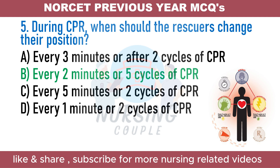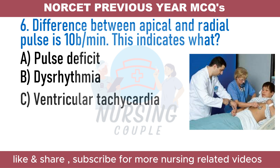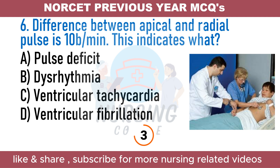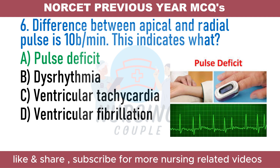The difference between apical and radial pulse is 10 beats per minute. This indicates what? A. Pulse deficit. B. Dysrhythmia. C. Ventricular tachycardia. D. Ventricular fibrillation. The answer is Option A: Pulse deficit. The difference between apical and peripheral pulse is called pulse deficit. A pulse deficit occurs when the heart beats faster than the palpable pulse felt at distal sites. A pulse deficit of more than 10 beats per minute indicates disease conditions such as atrial fibrillation, flutter, etc.